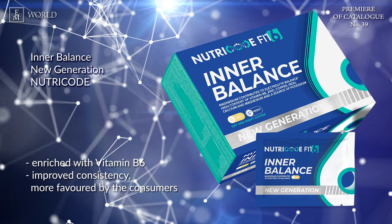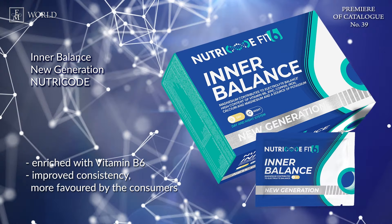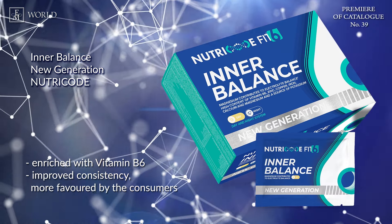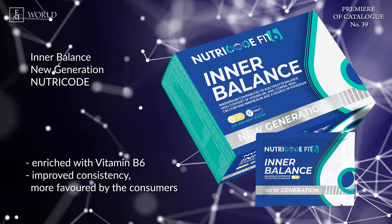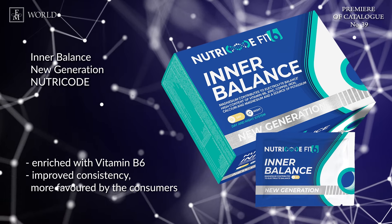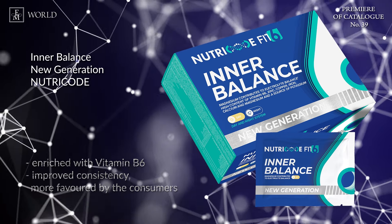Day version: we've replaced acesulfame potassium and steviol glycosides with sucralose. We've also enriched the product by adding Vitamin B6 and adjusted the bulking agent — previously it was only sorbitol, but now it includes both sorbitol and isomalt.